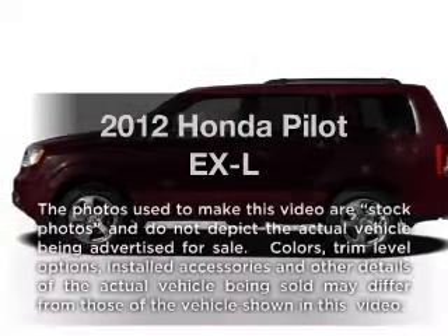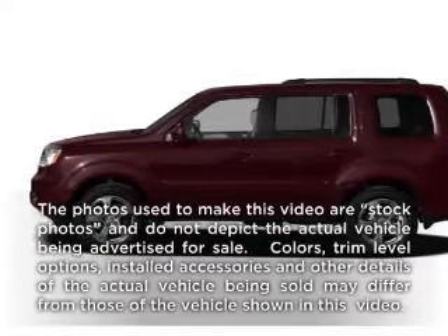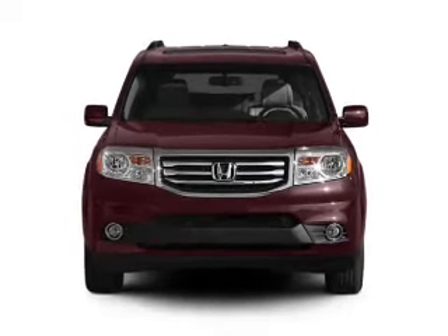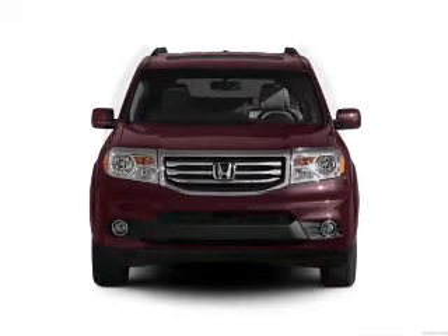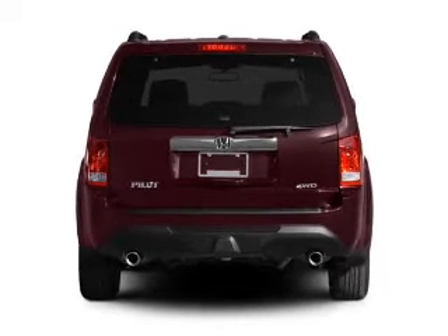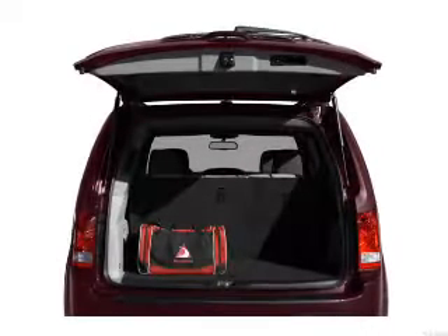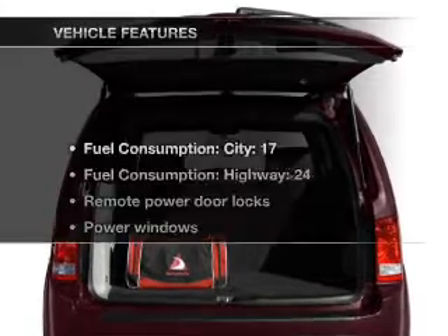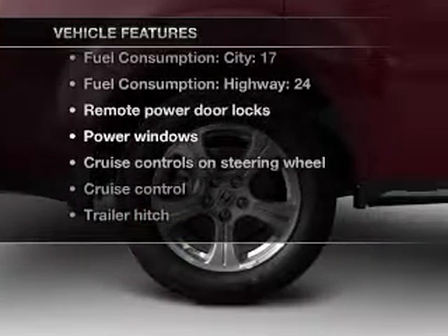Presenting the 2012 Honda Pilot. Everything you need under one roof with this great vehicle. With a solid 6-cylinder engine driven by a 5-speed automatic transmission. Brake safely with the anti-lock braking system. Let the outside in with a built-in sunroof. Memory settings are just one of the extras, plus enjoy these notable features that are included in this vehicle.